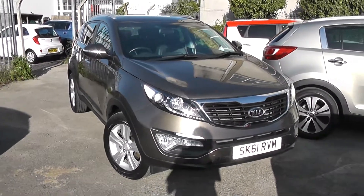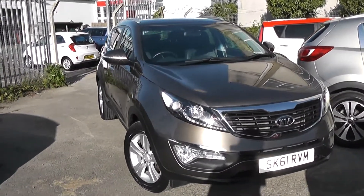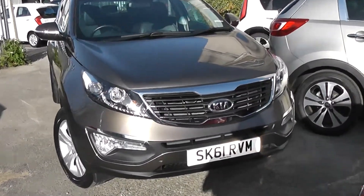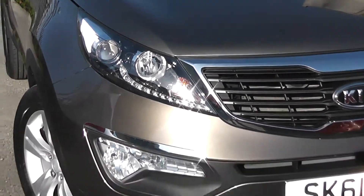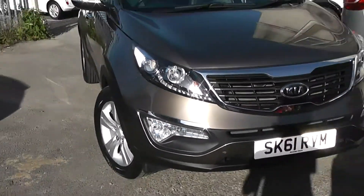It's finished in a lovely shade of brown. Some of the outside features, as you can see, are colour-coded bumpers. We have the chrome surround around the black front grille, projection headlights, LED daytime running lights, and large front fog lights with chrome strips above them at the bottom.